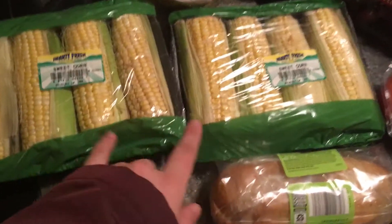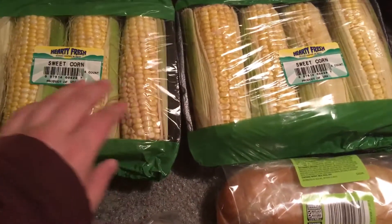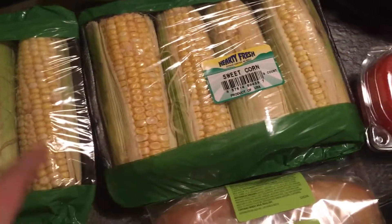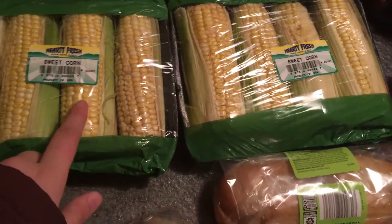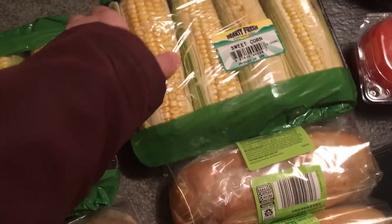Behind that I got two cases of eight ears of corn. They look fine to me as well. I'm not really sure why these were thrown out but I've gotten these from the store before in the dumpster. We boiled them up and they were actually really really delicious so that's cool.